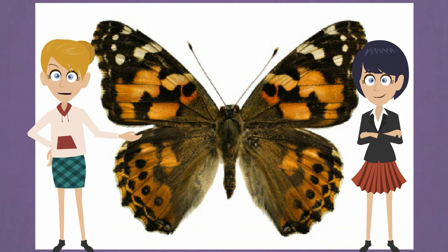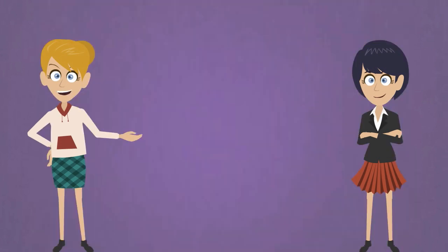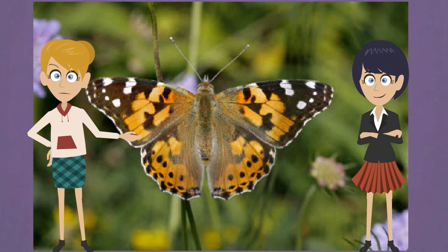Painted ladies have speckled wings. They are brown, red, black, and white, with a white stripe on the front wings. Painted ladies migrate — when it's cold, they fly south, and when it's warm, they fly north.